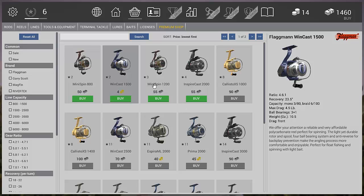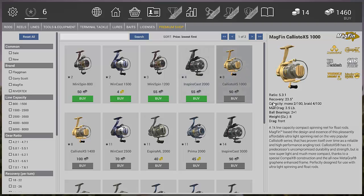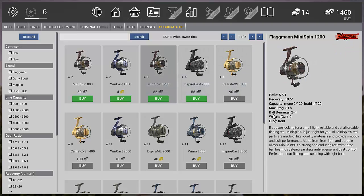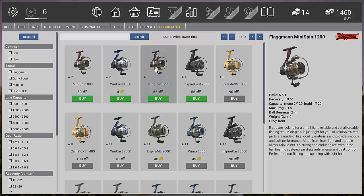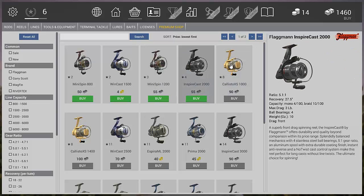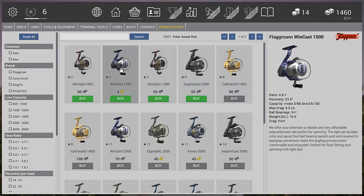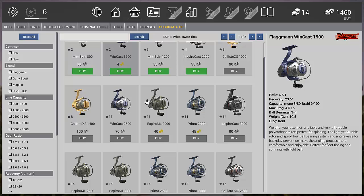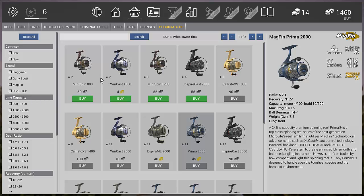You can look through the other reels and check the details, but the cheaper ones are only 3 pounds drag and the stats aren't as good. In my opinion, the blue one — the Winkers 1500 — is the best one to go for at this level, and then you can move on and buy some of the bigger ones as you progress.